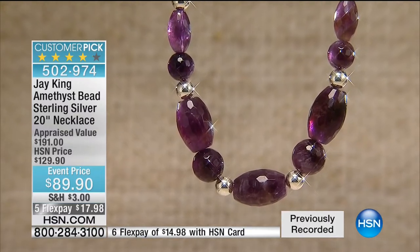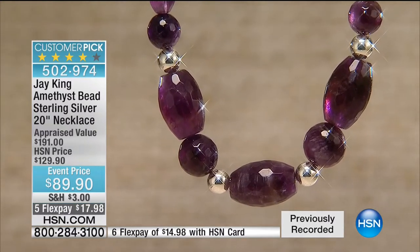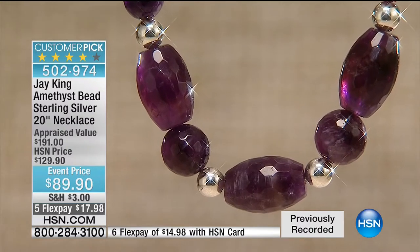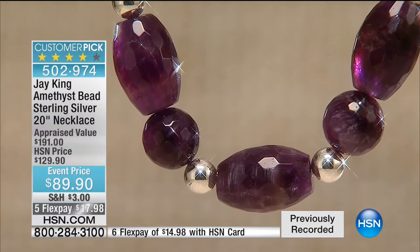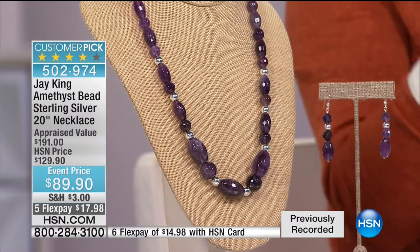Now we're going to move in a completely different direction. We're going to talk about stunning amethysts. We have a necklace, earrings, and a gorgeous ring available. Jay, I really love how you used the contrast of the high polished sterling silver bead with the beautiful amethysts. These are huge amethyst stones.